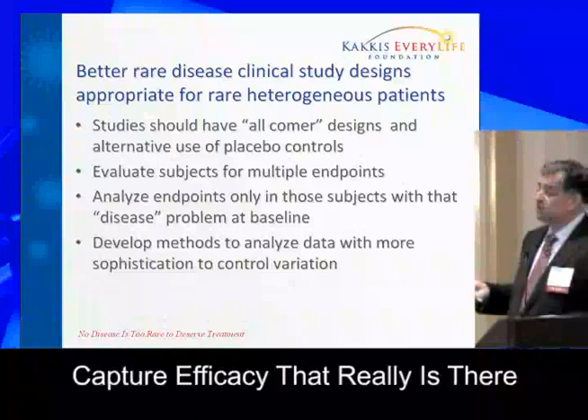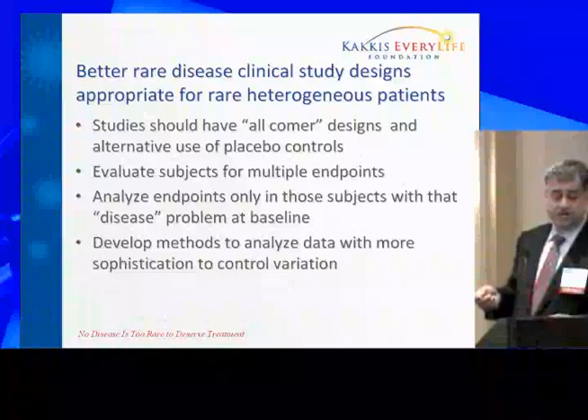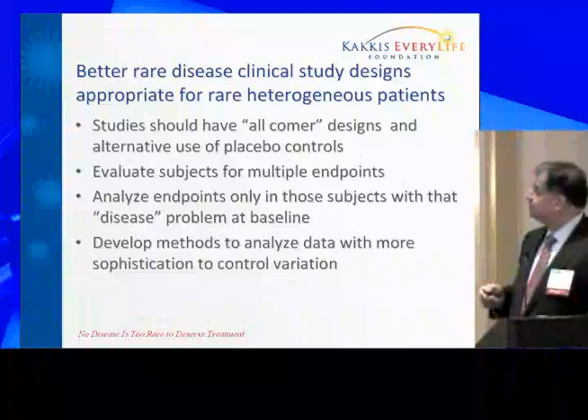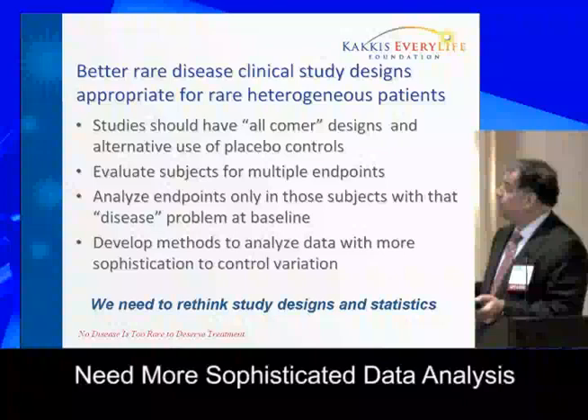We need to look at study designs and figure out how to deal with heterogeneity and a variety of patients — perhaps all-comer designs. We need to evaluate multiple endpoints and analyze endpoints in patients who have the problem at baseline — excluding patients who don't have the problem, as with our six-minute walk test, where removing patients who walked normally at baseline gave an excellent result. We need more sophistication in how we analyze these data, creating guidance that improves study design statistics.